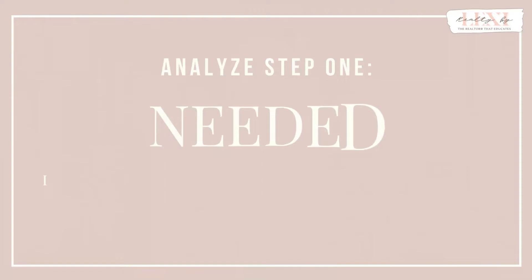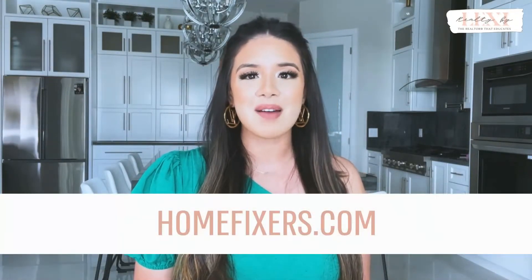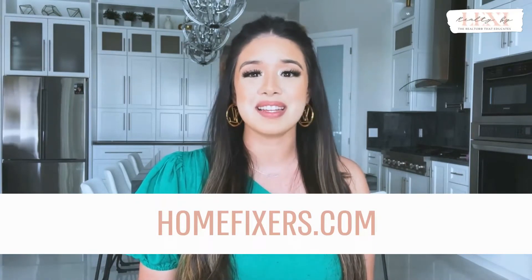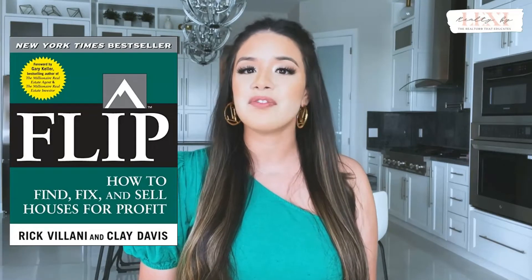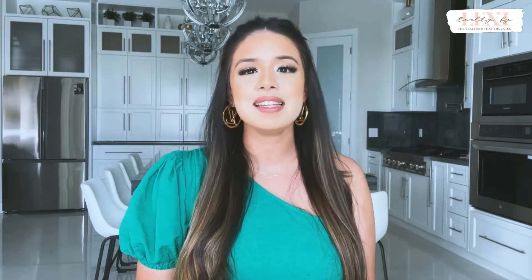The first detail to analyze is the improvements that are needed. You should walk the home and take notes on all items that must, should, and could be fixed. HomeFixers.com has amazing resources that you can download. I first learned about this in the book 'How to Find, Fix, and Sell Houses for Profit' by Rick Villani and Clay Davis. They detail all the must-do's, should-do's, could-do's, and more. You can use their checklist as a guide when qualifying the home — I'll link it below.